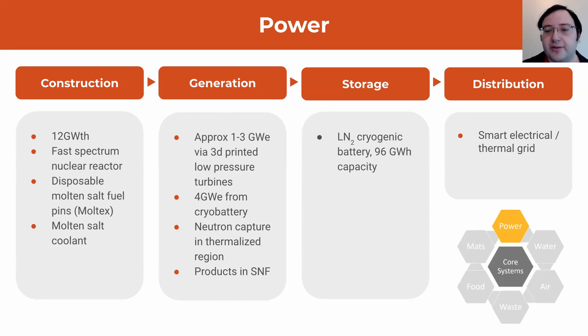Once we've generated that electricity, we store any excess — because this reactor has a capacity factor of nearly one, so it should be running essentially all the time — in the form of liquid nitrogen. This also doubles up to keep our cryo store cold, because we need something to keep our oxygen liquid and our methane stable. When we want to use that energy back, we take that liquid nitrogen, heat it up slightly, and it becomes high pressure nitrogen gas which runs through turbines and produces electricity. That is distributed through a smart electrical thermal grid to match supply with demand.